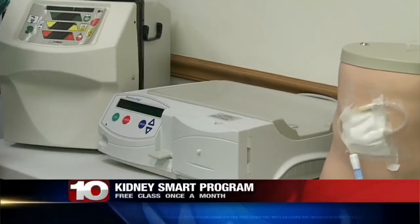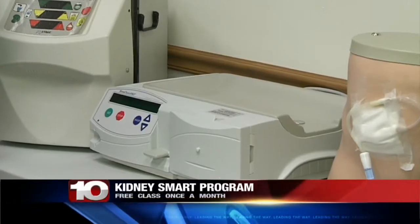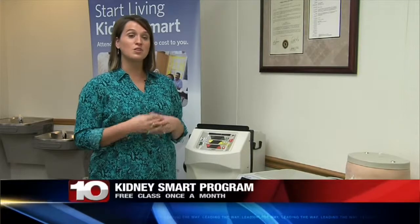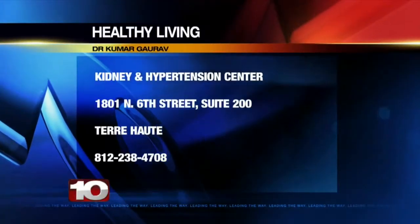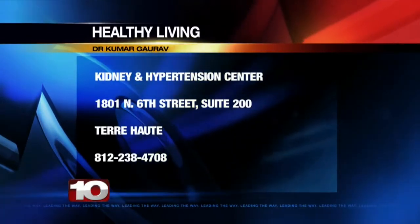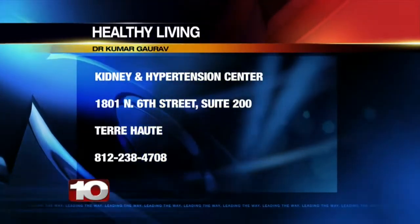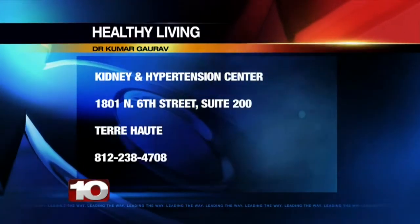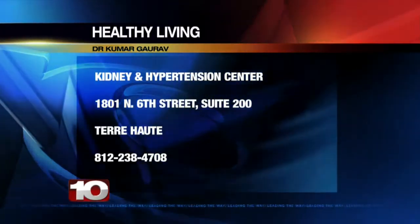This is a cycler machine for doing at-home peritoneal dialysis. The great benefit of this machine is that you get to do dialysis at night while you sleep, so your days are free to do as you please. People who do at-home peritoneal dialysis have great clinical outcomes. They're typically on less medications for blood pressure control, their diet and fluids are less restricted, they're in the hospital less often, and they have more energy.